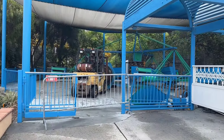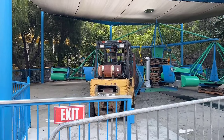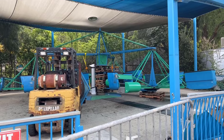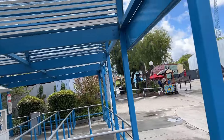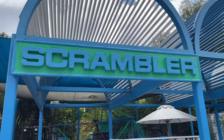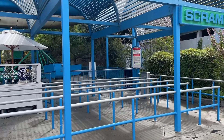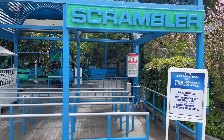Speaking of refurb work, Scrambler is currently under refurbishment — not something that the park promotes or you'll see a lot, but really something that is important to maintain these older flat rides. It's a classic flat ride, so I'm appreciative that it's getting some love and some off-season work. It will be back up hopefully in the very near future — one of those really fun in-between rides for families.